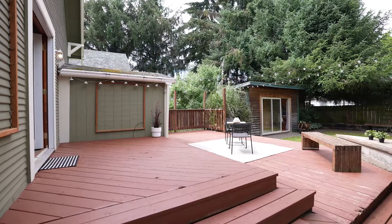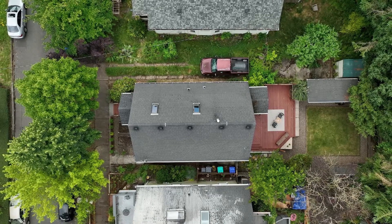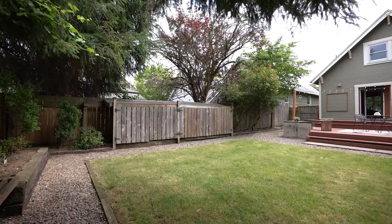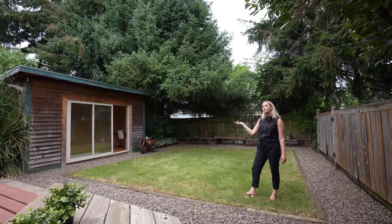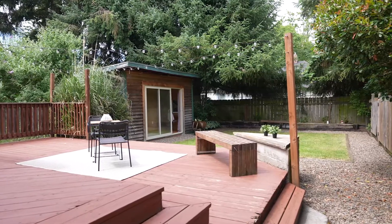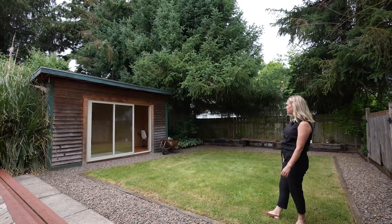Can you see yourself back here with friends and family? This deck is giant — you'd have so much fun this summer. It is lush, it is private, it is established, and it has its very own zoom room, art studio, office space, or hobby space. You can have your very own hobby hut.